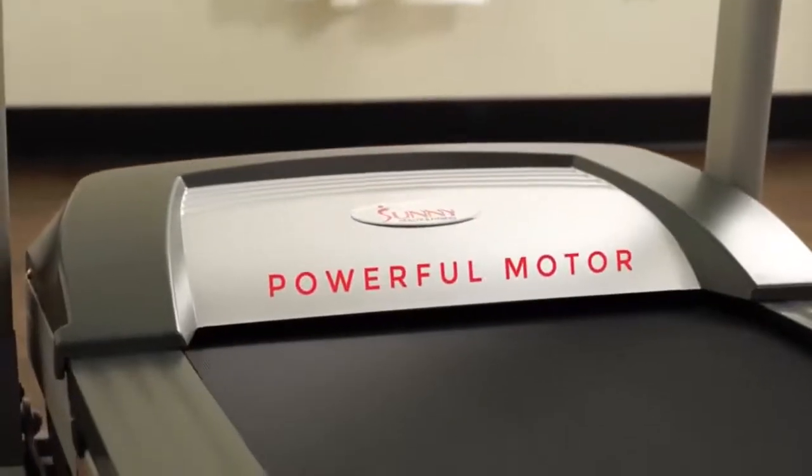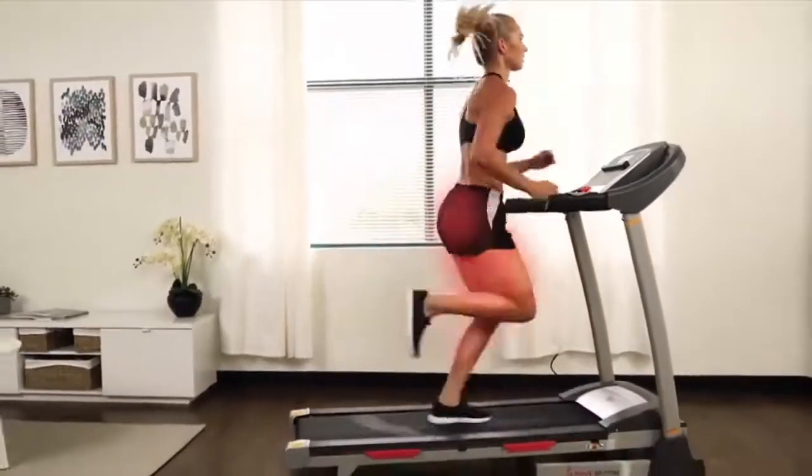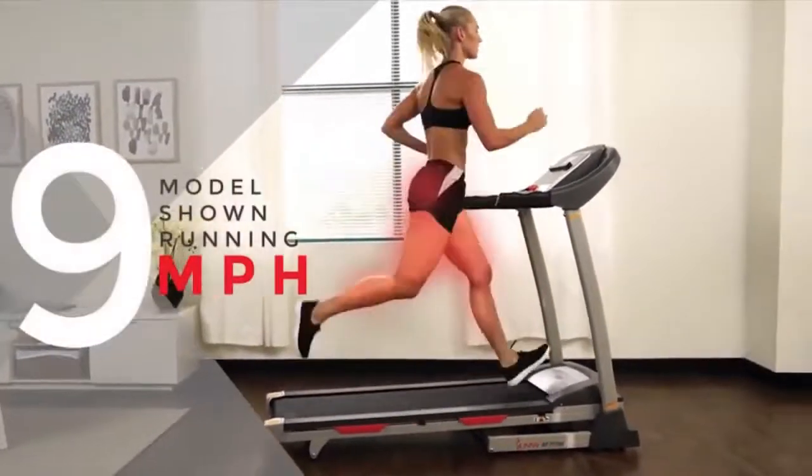The powerful motor can get the job done by reaching a top speed of 9 miles per hour. Stay hydrated and cool with two oversized bottle holders.